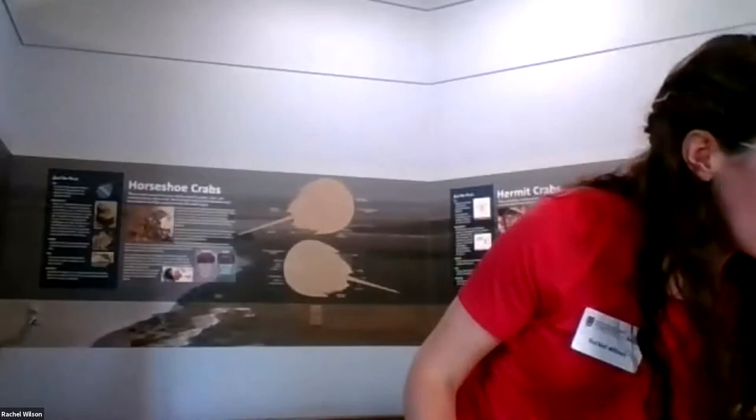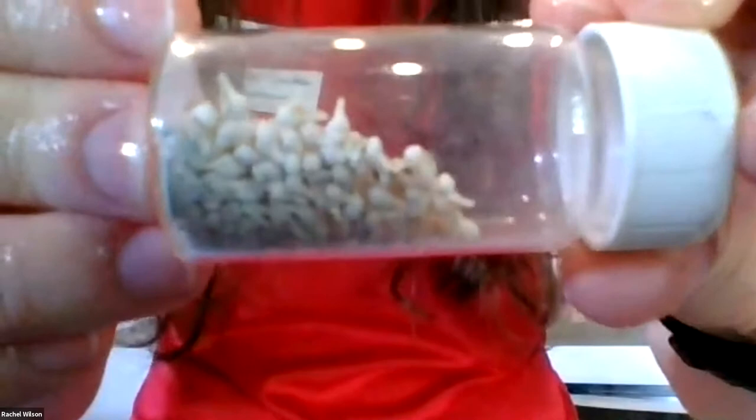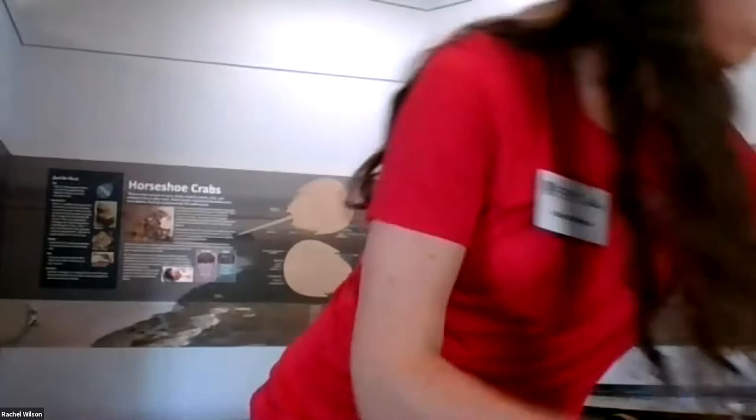When whelks start out they're very, very small — I'm showing a little tube with some baby whelk shells; they're tiny. They come in egg cases you can sometimes find on the beach, where each section has a bunch of little whelk shells inside. As they grow they make more shell — you can sometimes see a ridge on the shell where it grew new shell. After they die, the shell can be used as a home for other animals, like a hermit crab.